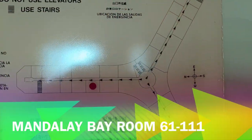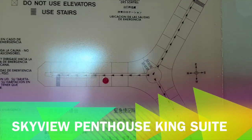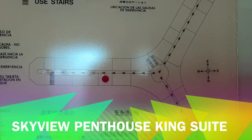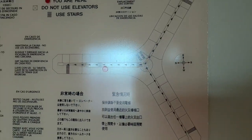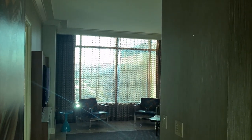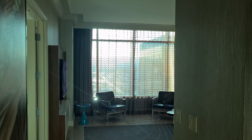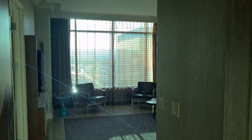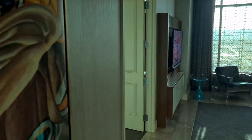Hi everybody and welcome to room 6111, which is a Skyview Tower Suite king suite in Mandalay Bay. This room was comped through MGM Rewards for four nights, with $100 in free play and $100 in food and beverage credit. Probably the nicest room I've gotten through MGM — really, really happy with it. It's broken down into kind of three areas.